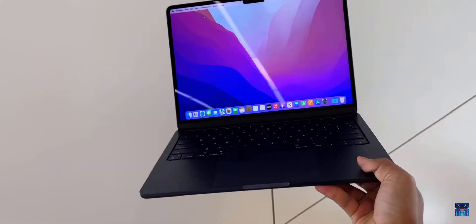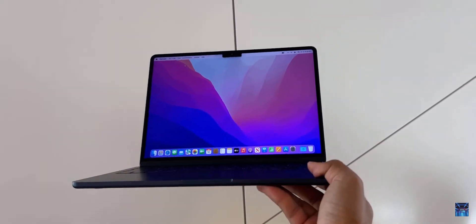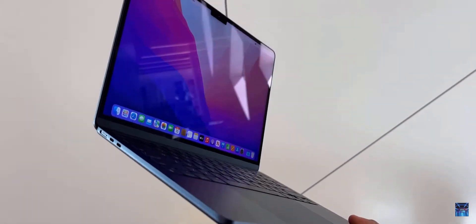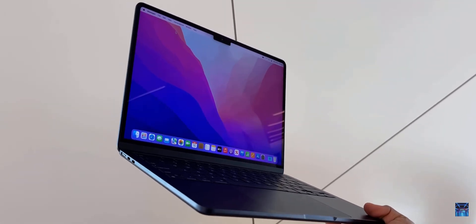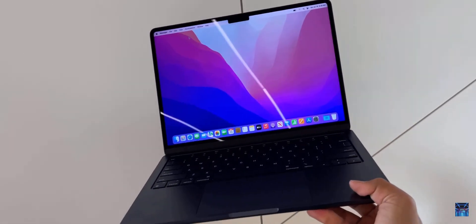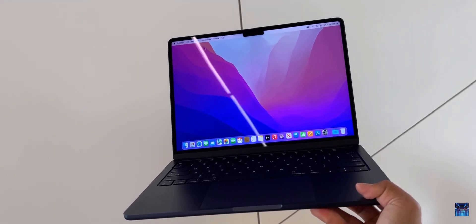Talking about this 13.6-inch Liquid Retina display — by itself, it is one of the best parts of the laptop. It is the brightest and most well-balanced display ever put on a MacBook Air. It is also very thin and light compared to the previous M1 version with the older design.